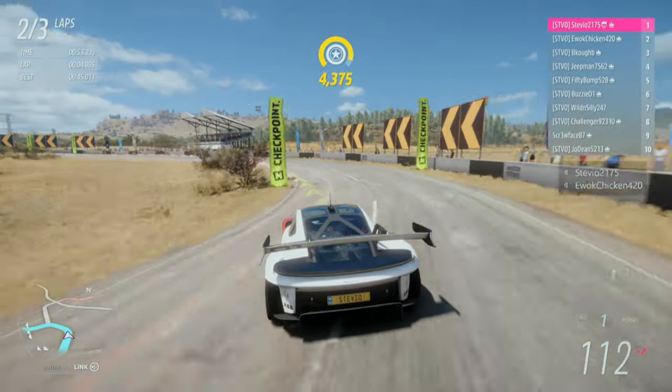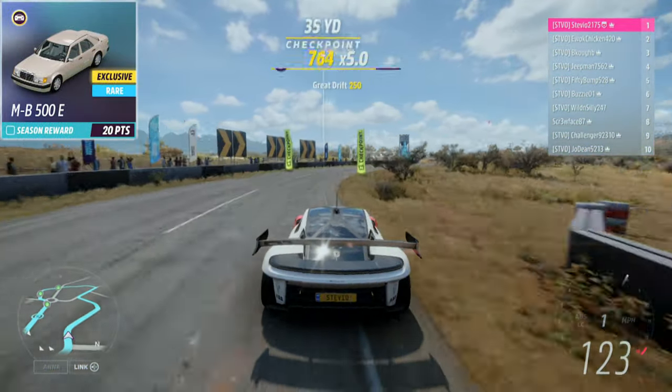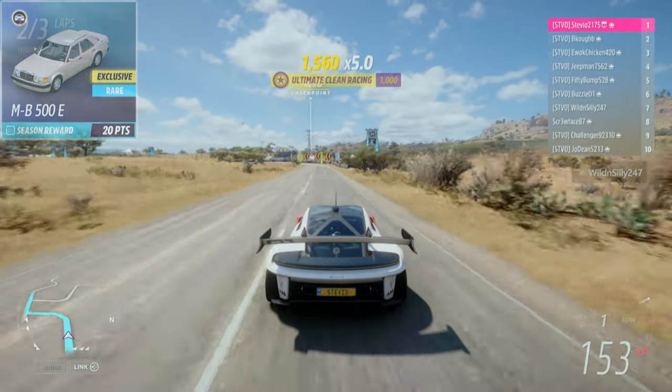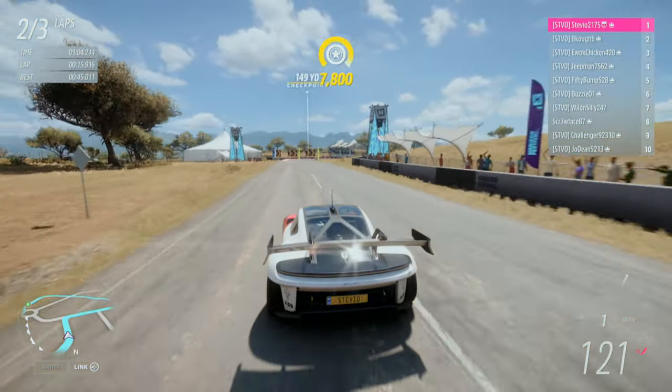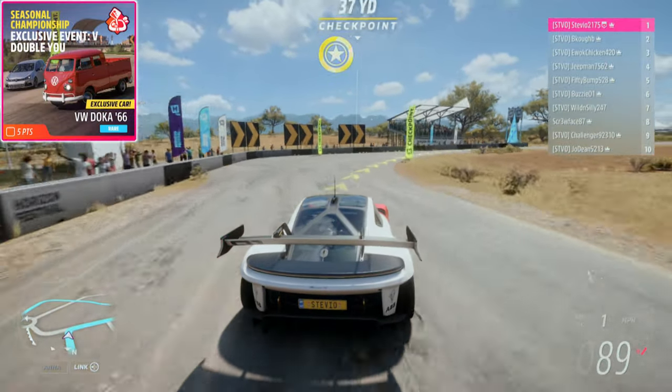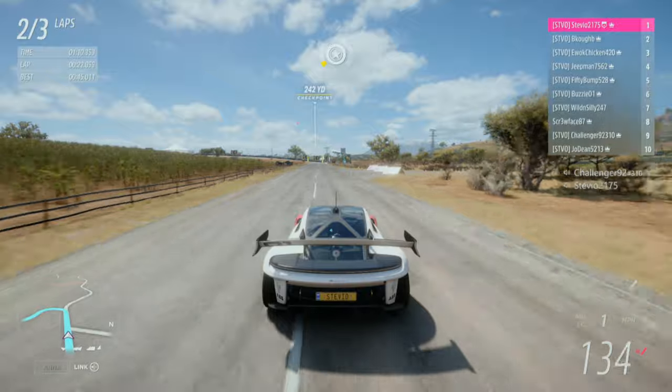Last but not least, in spring we have the 1992 Mercedes-Benz 500E, which will be your 20-point reward. But then in a seasonal championship, the reward is the 1966 VW double cab pickup. I have a feeling these two cars will be low-key very fun.